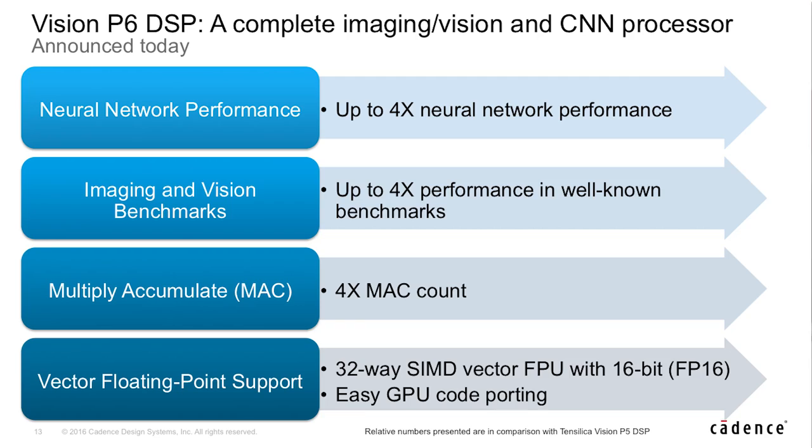Many algorithms are being ported to this low power embedded world that were originally targeted for GPU-based systems that use floating point arithmetic. So the Vision P6 DSP comes with an optional 32-way vector floating point unit with support for the IEEE half precision, which makes porting from these GPU-based systems much easier.